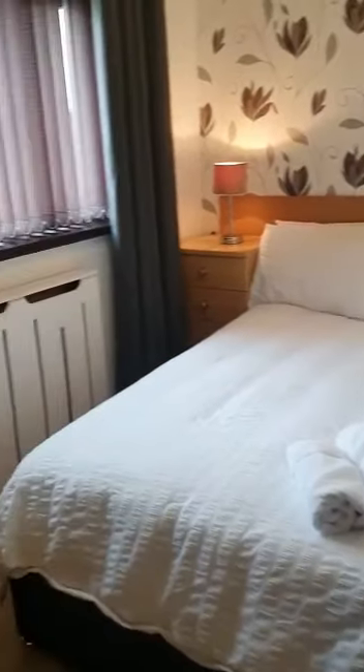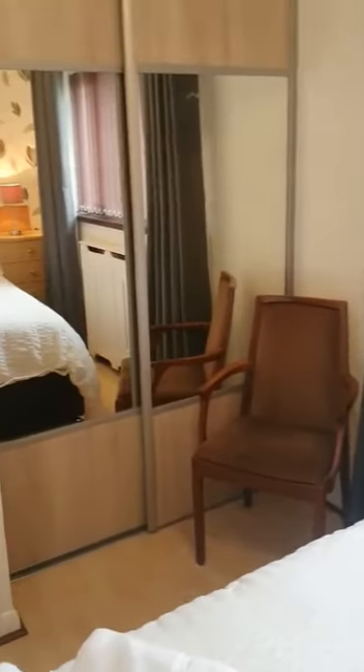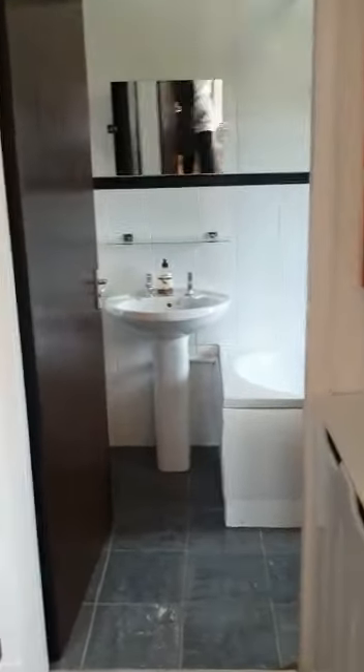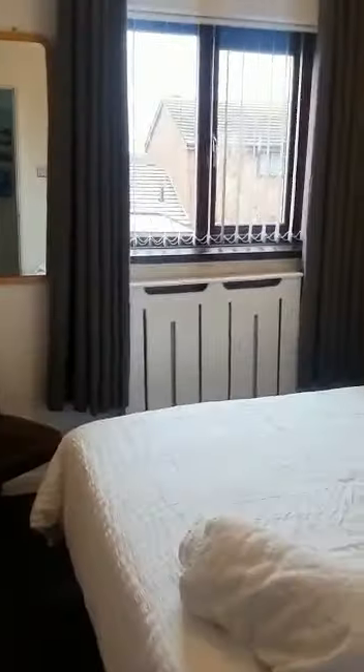Into the first bedroom at the front of the property — I would say both bedrooms are around the same size, and you've got integrated wardrobes as well. And into the second bedroom, where again you've got your integrated cupboard space.